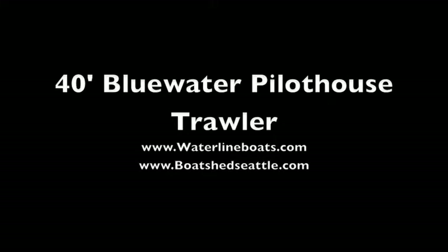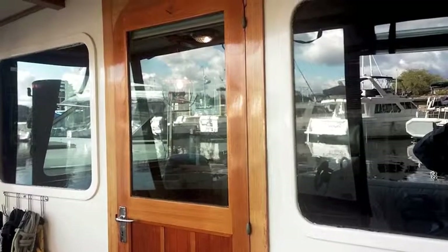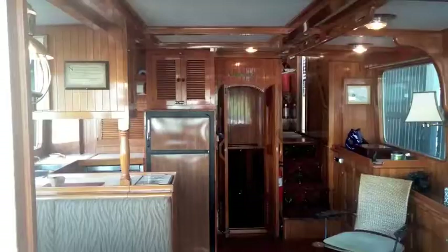Hi, this is Randy Hacker with Waterline Boats, Boatshed, Seattle. Today we're looking at a 40-foot blue water pilot house trawler. Let's go inside and take a look at this gorgeous little guy.